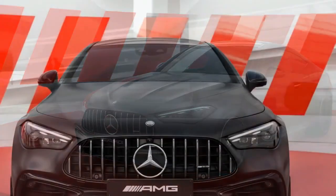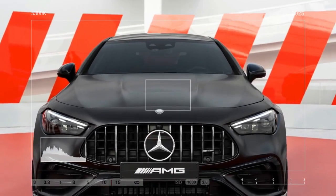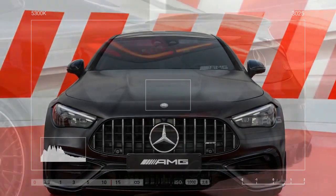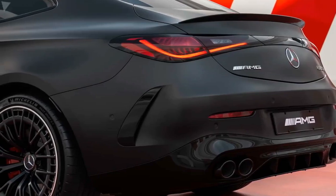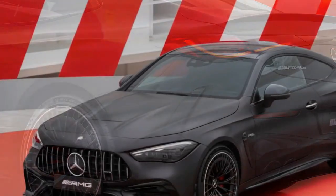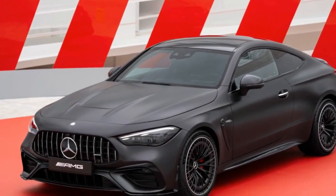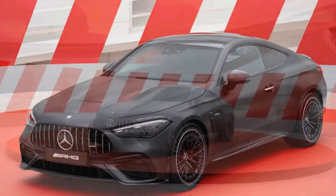However, the 11.9-inch center touchscreen, equipped with the third-gen MBUX system, remains largely unchanged from the Benz Coupe and C-Class sedan. While functional, this infotainment system lacks the intuitive usability of BMW's 4 Series, particularly during high-performance driving, due to its reliance on touch-sensitive buttons and sliders.